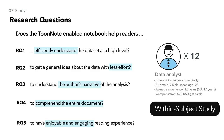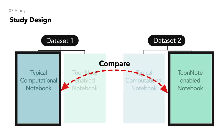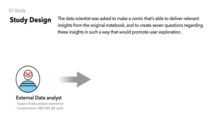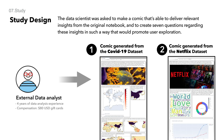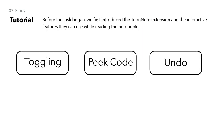To evaluate the usefulness of the comic view generated by ToonNote, we conducted a within-subject study with 12 data analysts to evaluate the prototype. In the study, we compared the typical notebook view with the generated comic view using two different datasets. We used comics generated by an external data analyst that we recruited to avoid any bias. We conducted an online survey on Zoom and explained the interactive features participants can use when reading the ToonNote-enabled notebook: tumbling, pick code, and undo.